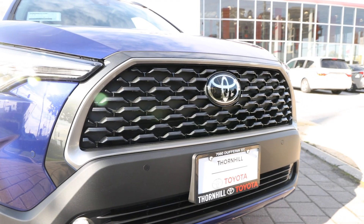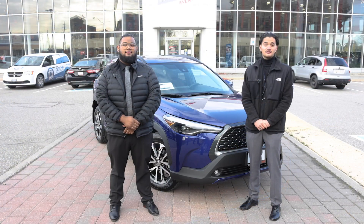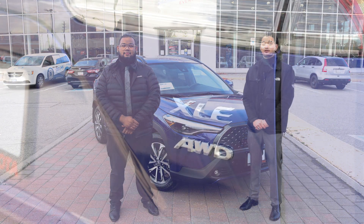The model we're looking at today is the top-of-the-line XLE in blue crushed metallic. Keep watching for a closer look.